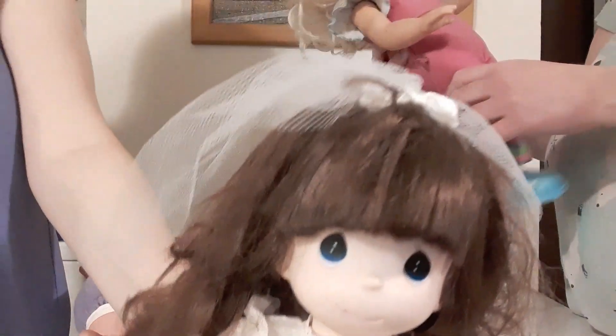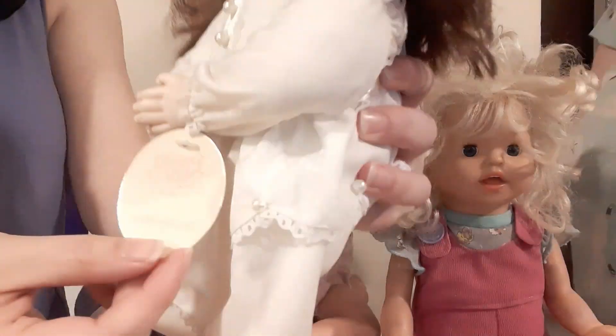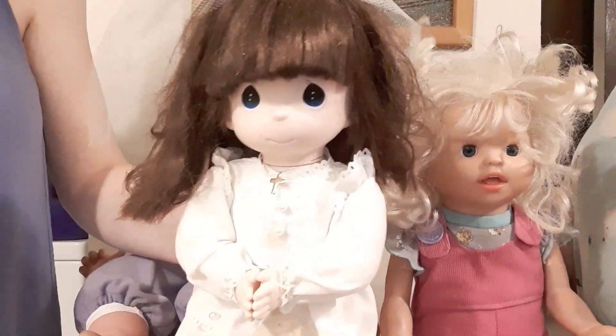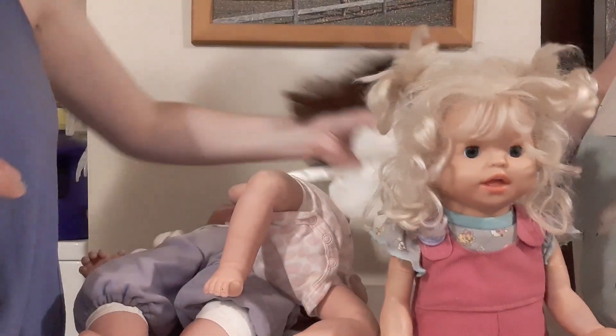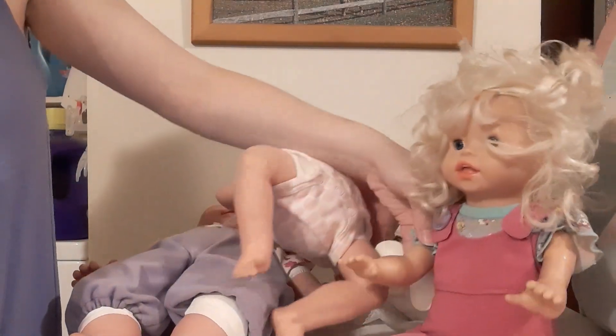The last one we got is this Precious Moments — she's from the Precious Moments doll collection. 'Praying Grace' — she still has her tag. I obviously do have quite a few of these but I'm not sure if I want to keep them. She's cute, I got her a stand, she probably could stand on the stand.